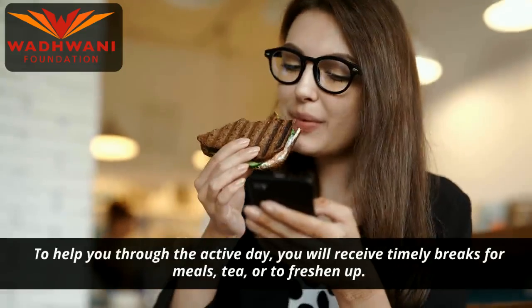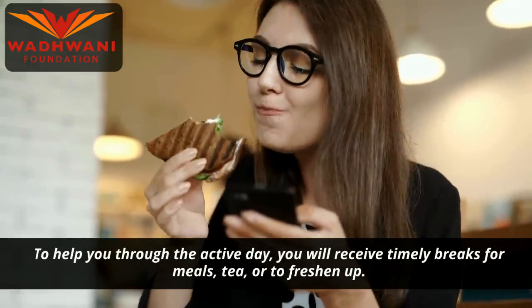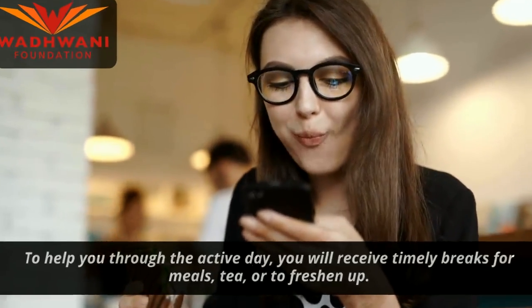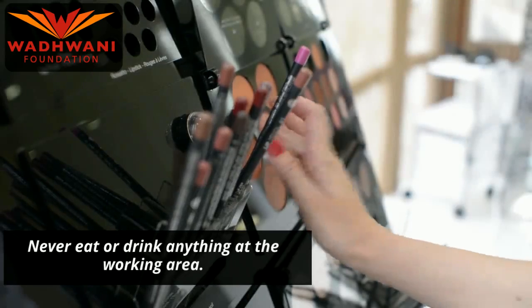To help you through the active day, you will receive timely breaks for meals, tea, or to freshen up. Never eat or drink anything at the working area.